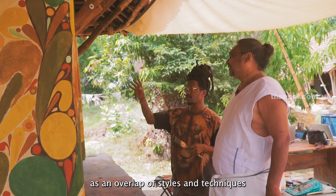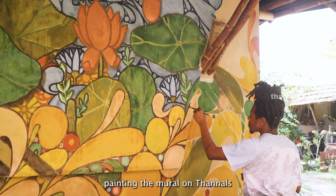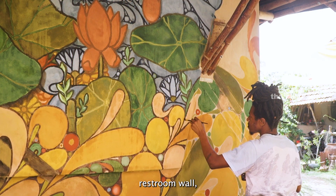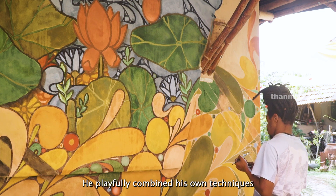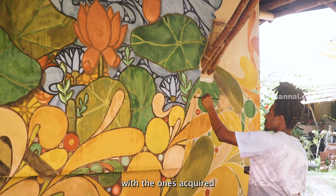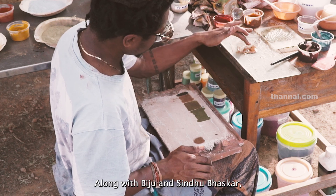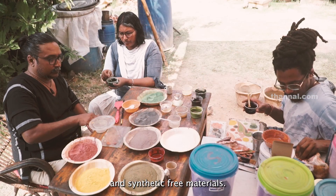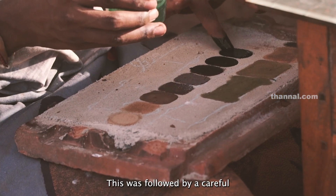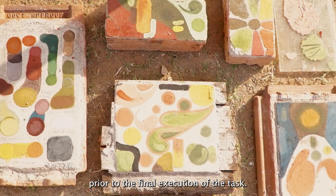As an overlap of styles and techniques came forth, the artist spent roughly four days painting the mural on Tunnels' restroom wall. Bringing his own distinct style, he playfully combined his own techniques with those acquired during the workshop. Along with Biju and Sindhu Bhaskar, Ari prepared his own colors from natural and synthetic-free materials, followed by careful testing of the colors upon palettes prior to the final execution.